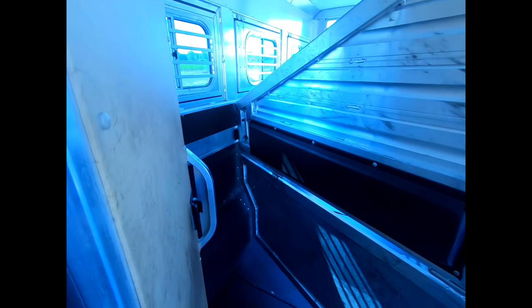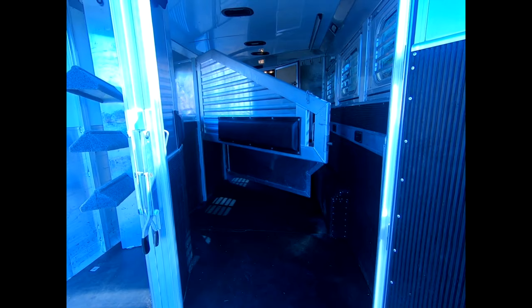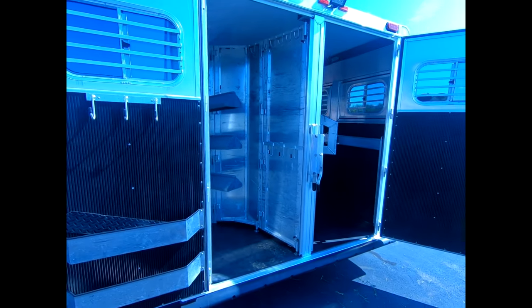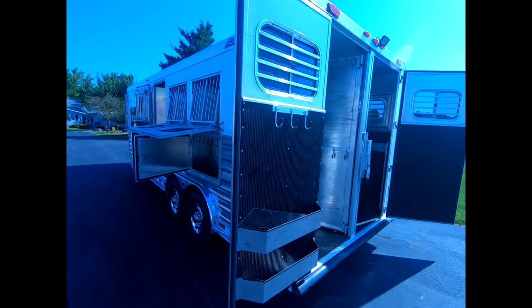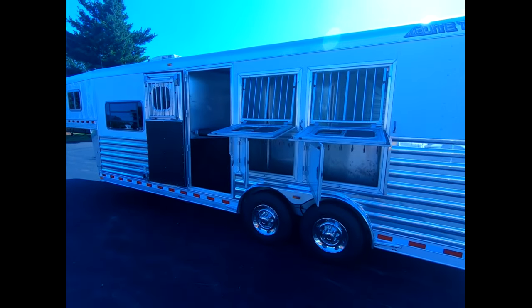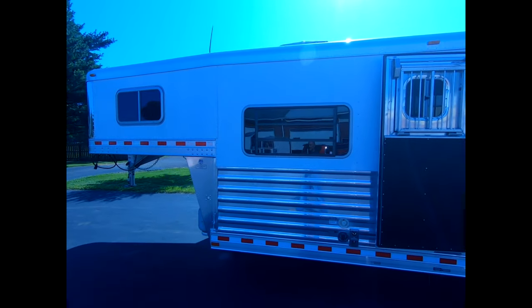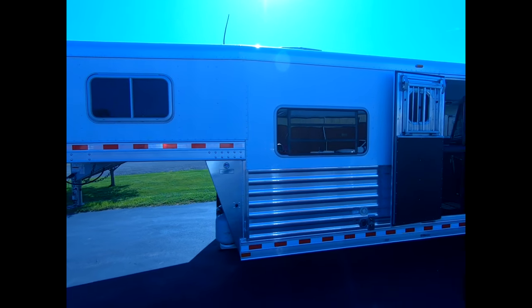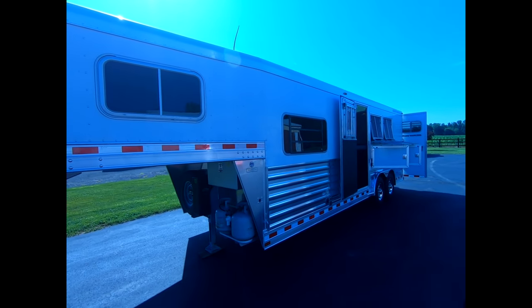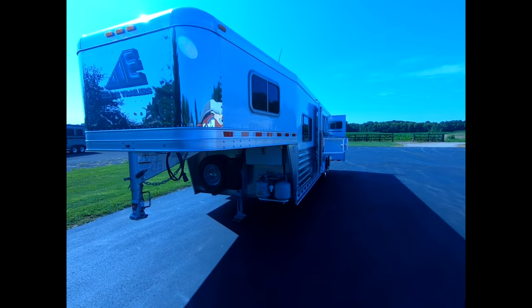This trailer has mangers with access doors and is in excellent condition. This trailer is priced at $39,900. If you have any questions, feel free to call us at Triple C Trailer Sales at 269-463-6121.